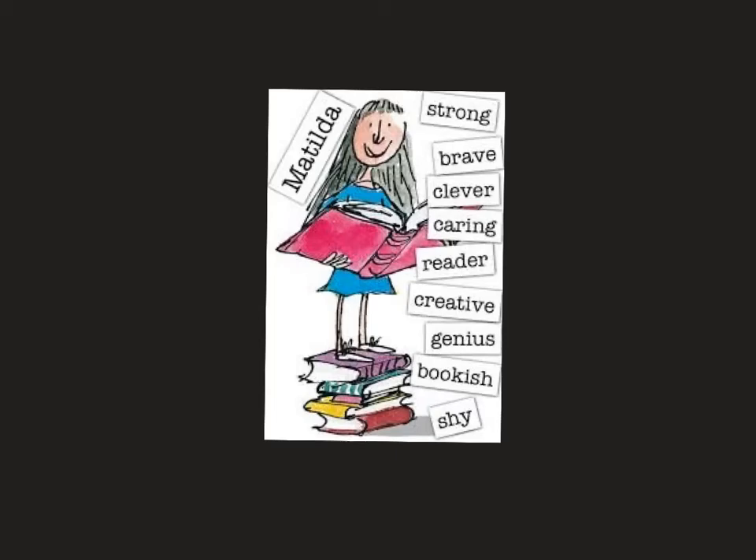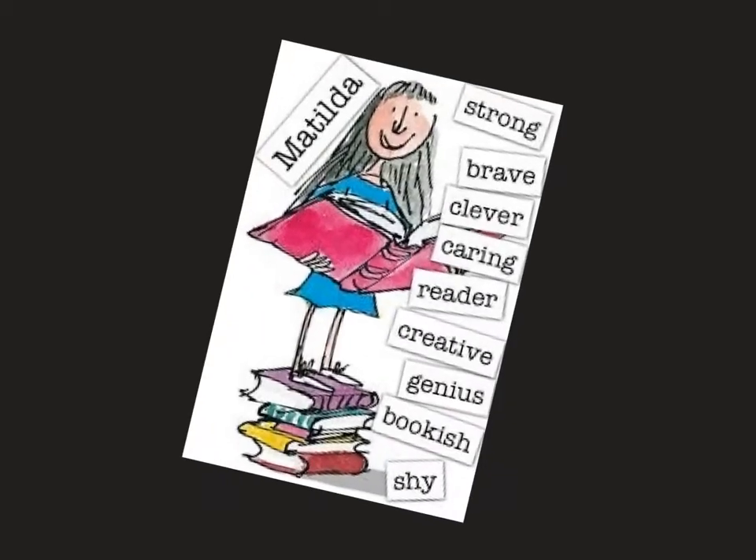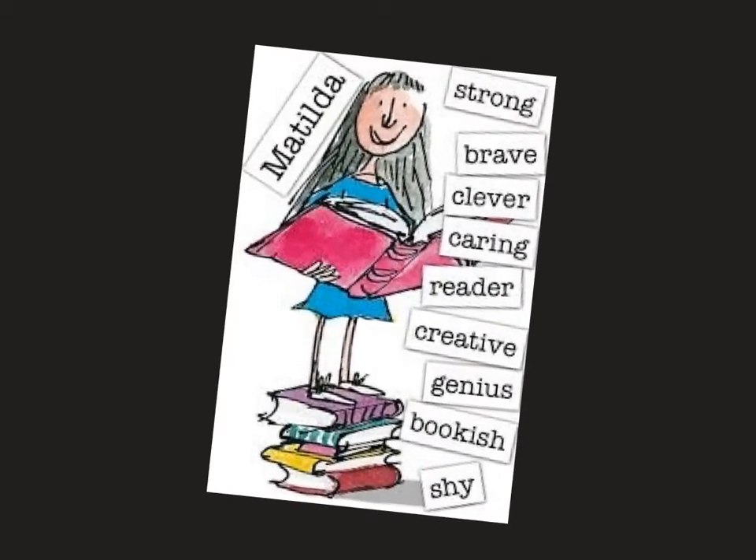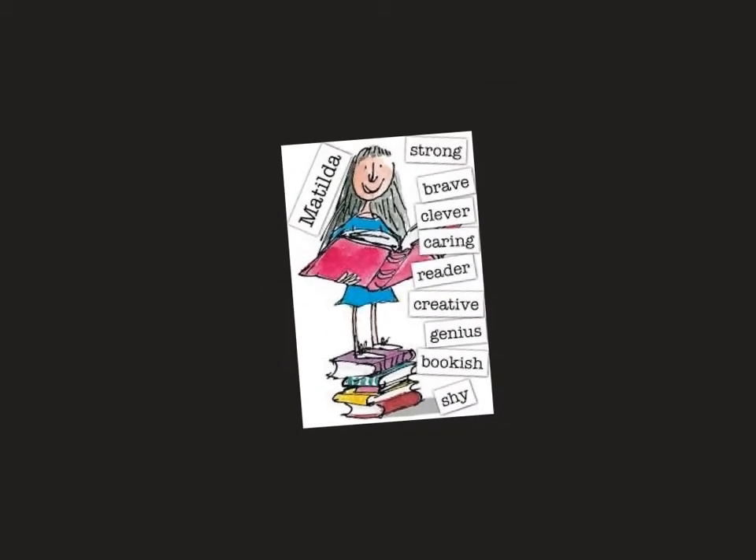Hello everyone, today we are going to learn some new adjectives and we're going to learn adjectives that describe this person here, Matilda.